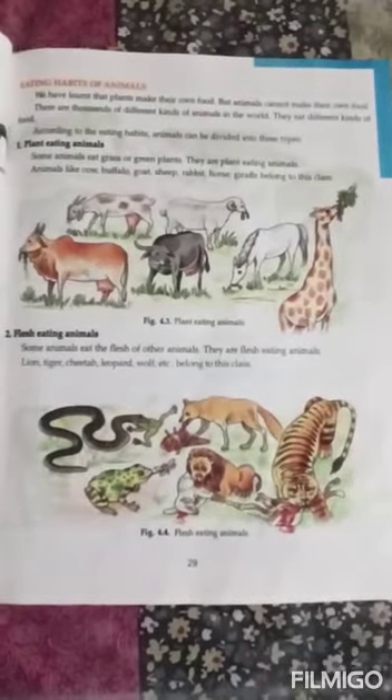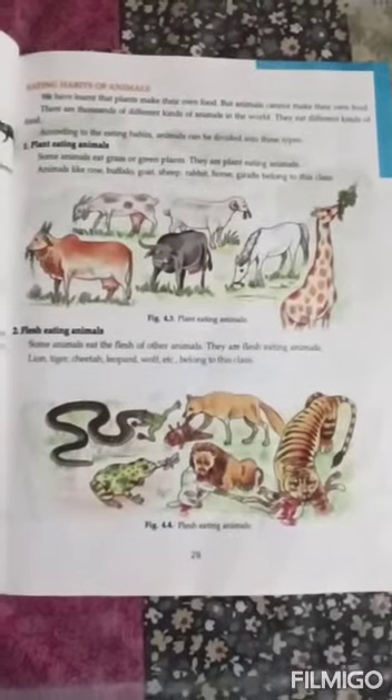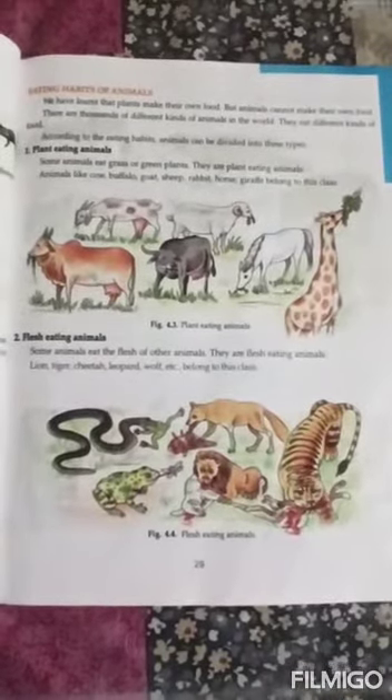Eating habits of animals: we have learned that plants make their own food, but animals cannot make their own food. There are thousands of different animals in the world and they eat different kinds of food. According to eating habits, animals can be divided into three types. First, plant-eating animals — some animals eat grass or green plants, such as cow, buffalo, goat, sheep, rabbit, horse, and giraffe. Second, flesh-eating animals — some animals eat the flesh of other animals, such as lion, tiger, cheetah, leopard, and wolf.